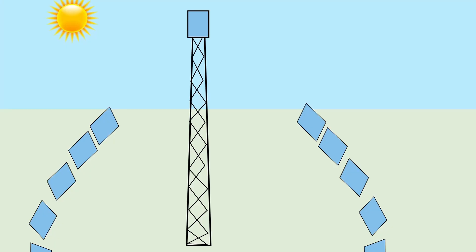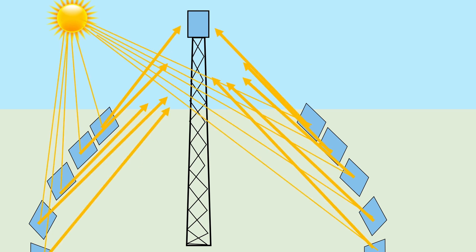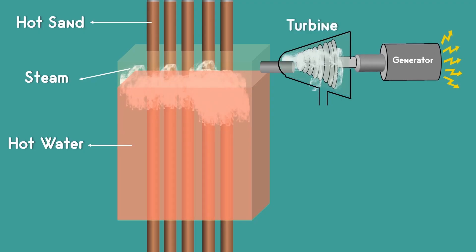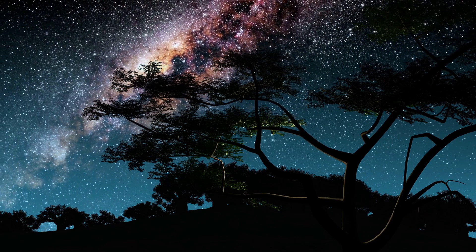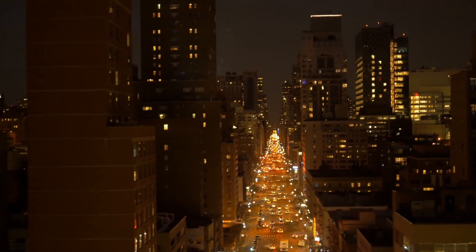Sand can also be heated through concentrating solar power. It uses mirrors to concentrate the sun's energy towards a central tower that acts as a receiver. The concentrated sunlight heats the sand placed inside the receiver. The heat energy stored in the sand can be converted into electrical energy during nighttime or whenever electricity demand is high. As demand is increasing day by day, engineers are trying to generate clean electricity in all possible ways.